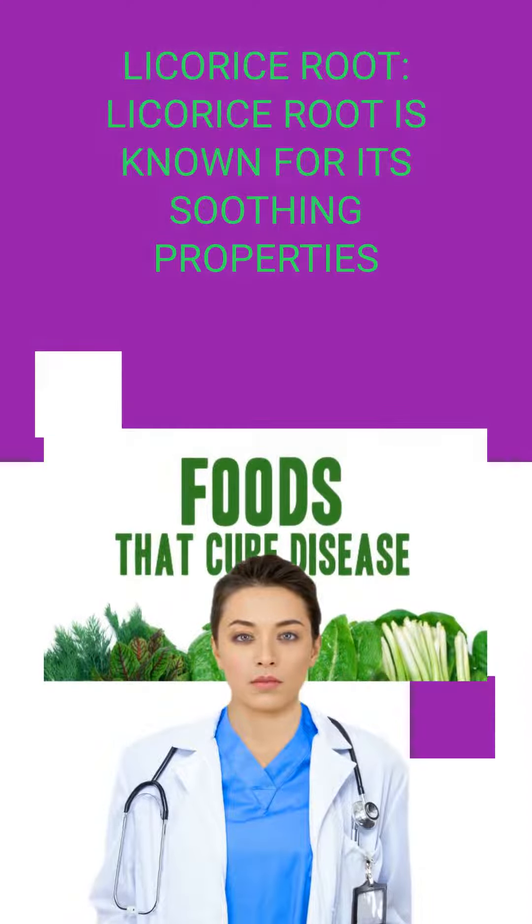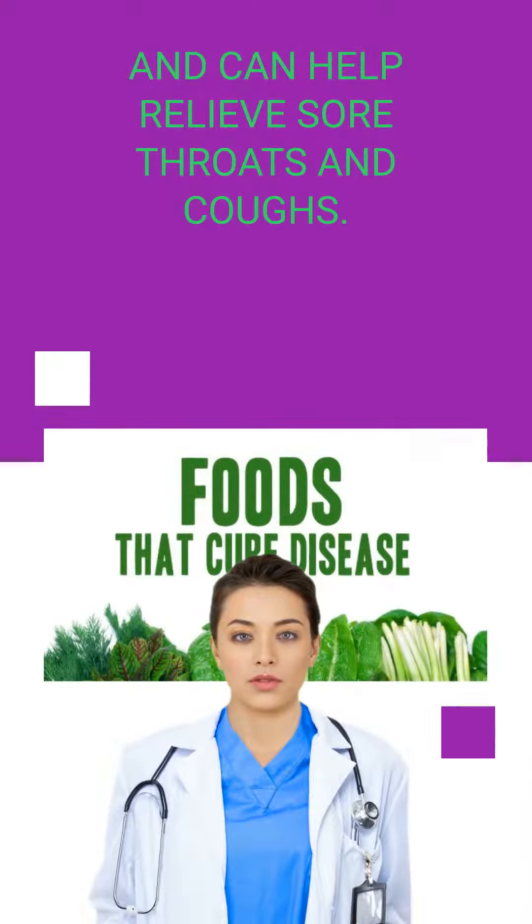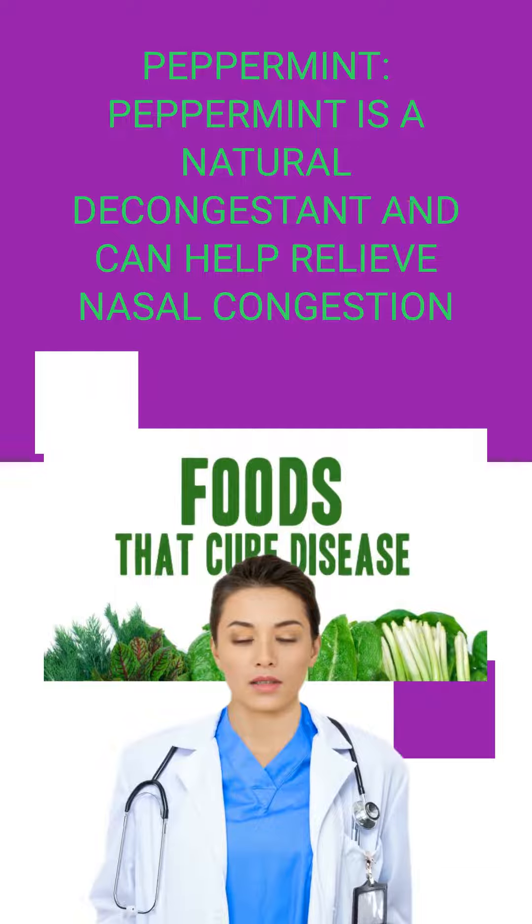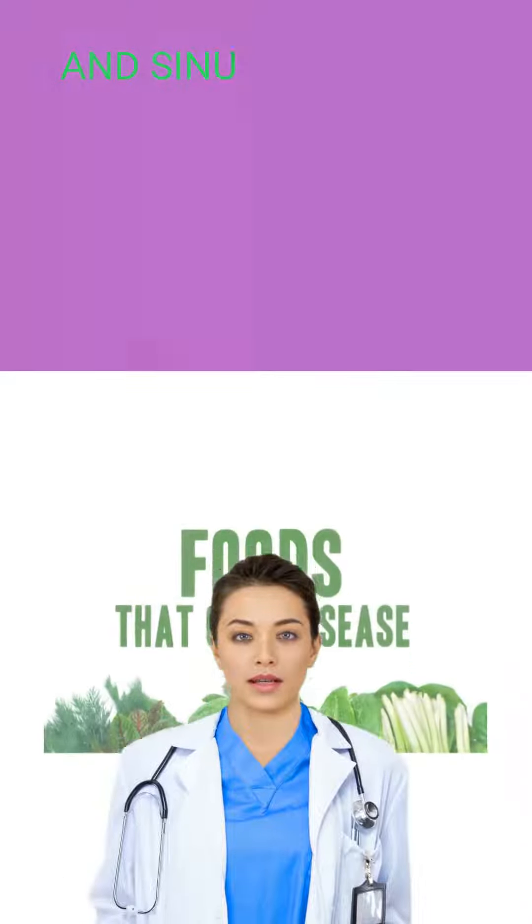Licorice root is known for its soothing properties and can help relieve sore throats and coughs. Peppermint is a natural decongestant and can help relieve nasal congestion and sinus pressure.